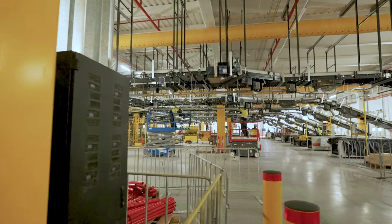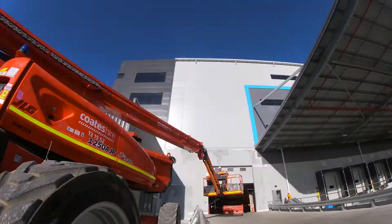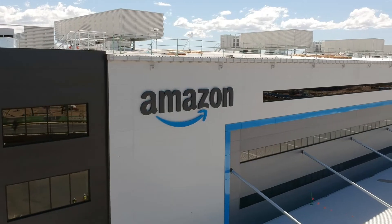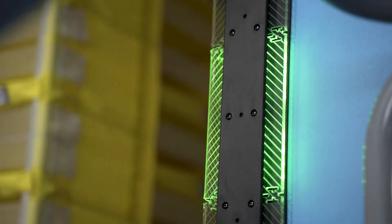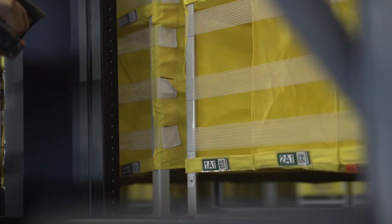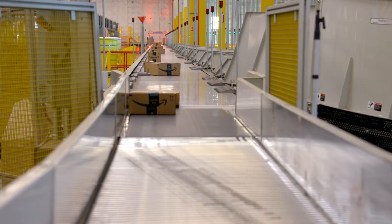These robotic fulfillment centers allow us to have about 20 million items in inventory, which allows us to serve over 80% of Australian customers within 12 hours drive of this site. When you order two items within this building, they will come individually to the station over to our right here. They'll be sorted into the chutes and then allow a packer to pull them out individually but co-mingle them into a shipment to then be sent out the door.